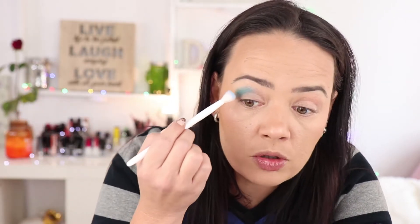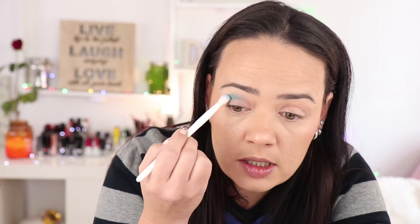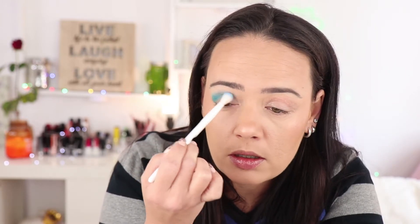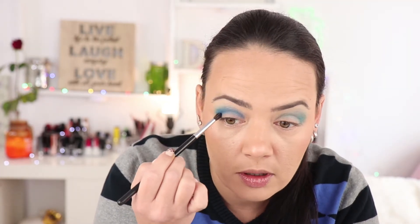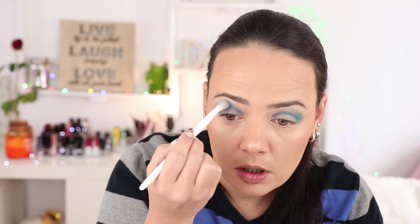Straight off the bat I'm telling you this is really, really pigmented and it blends out so easily on my eyes, considering my scars and all the texture I have here. I might have been better off using a smaller brush. If I had used a lighter-colored primer or a white base, the color would pop even more. Next I'm trying the Emperor shade — it's a bit darker — lower in the crease, and it blends right into the other blue really easily without any patchiness or fallout.